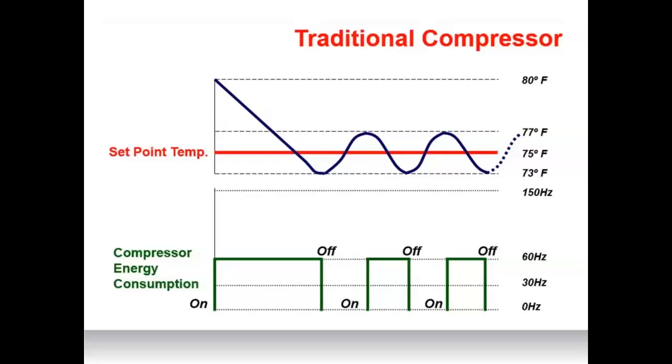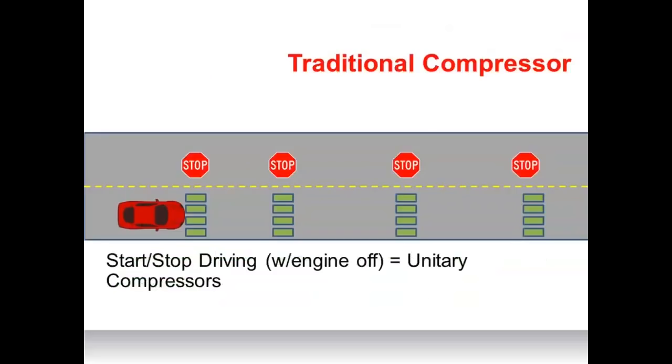For a comparable example of how a traditional compressor system works, think about driving your car in stop-and-go traffic. You accelerate from a stop to a desired speed, and shortly thereafter apply the brakes and come to a complete stop. Imagine that every time you stopped the car, you turned off the engine — some cars actually do this now. Starting and stopping the engine every time you needed to move is really how traditional compressor systems work.